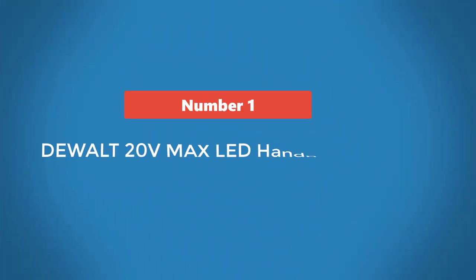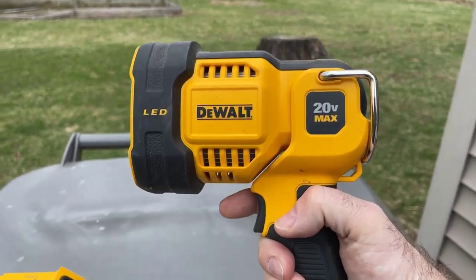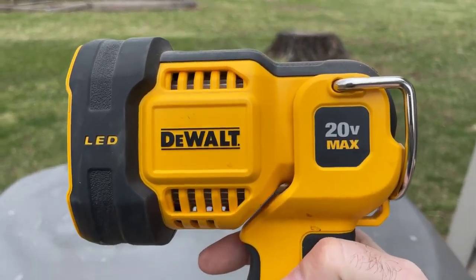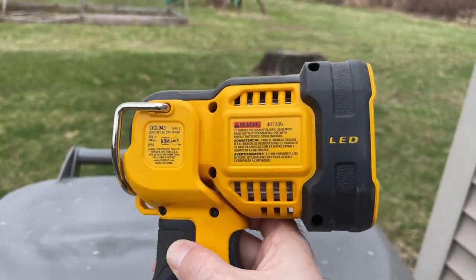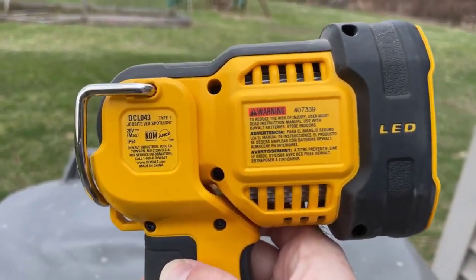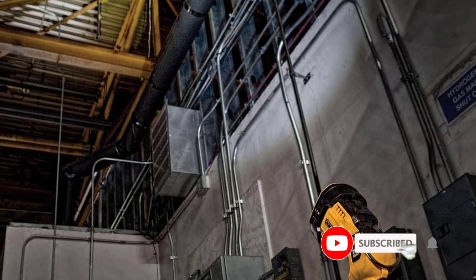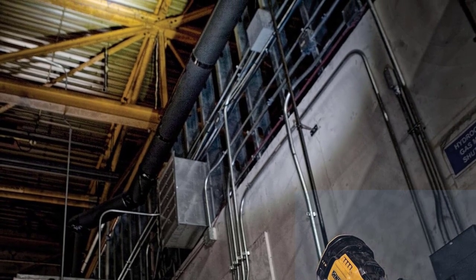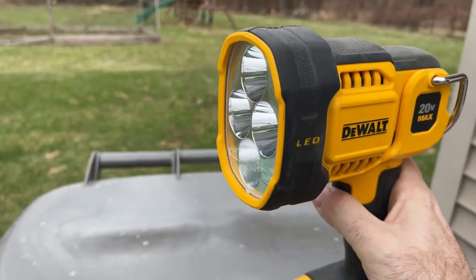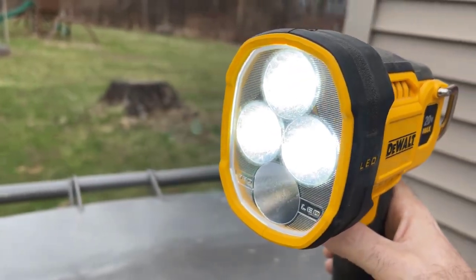Number 1: Dual 20V Max LED Handheld Spotlight. You'll have to supply your own 20-volt dual battery for this spotlight, but if you already have a few, this light is ideal. It's heavy-duty, reliable, and made by one of the go-to power tool brands. The built-in belt hook makes it easy to use hands-free, and the rugged over-molded lens cover reduces the chances of damage from accidental drops. Several users say it can illuminate the night with its powerful beam and love that its battery is super powerful.